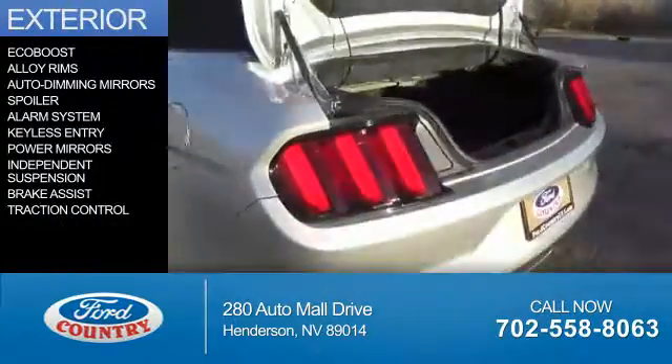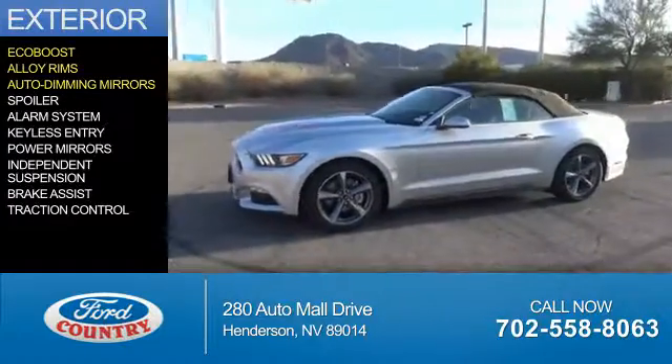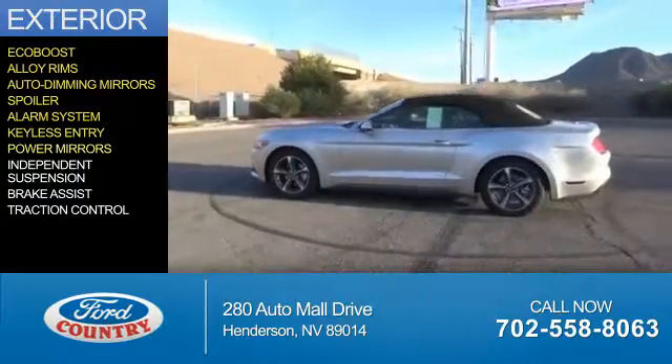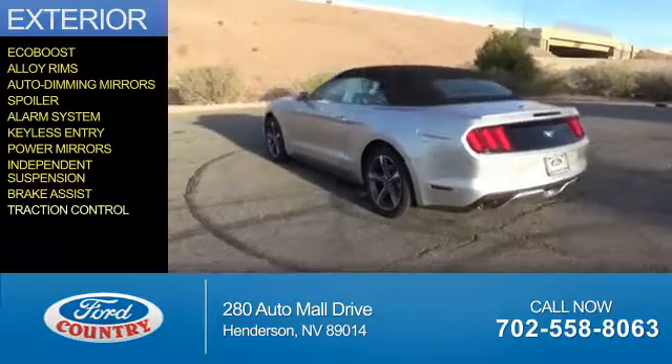The features include an EcoBoost engine, alloy rims, auto-dimming mirrors, a spoiler, an alarm system, keyless entry, power mirrors, independent suspension, brake assist, and traction control.